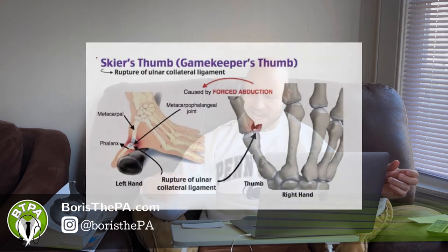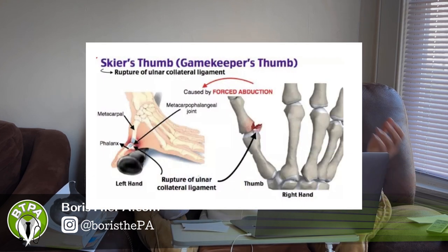One more time: what is Gamekeeper's Thumb or Skier's Thumb? It's an injury causing forceful abduction of the thumb, causing injury to the ulnar collateral ligament, and presents with pain and swelling on the ulnar side of the MCP — metacarpophalangeal joint — of the thumb.